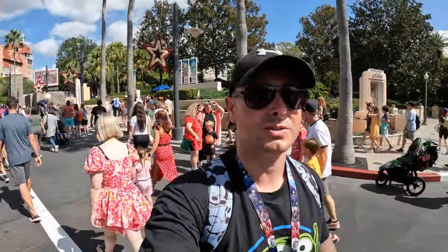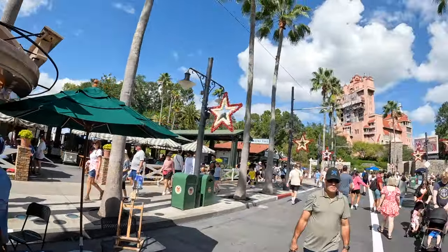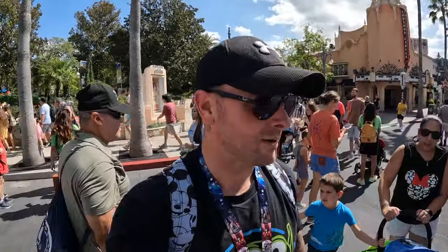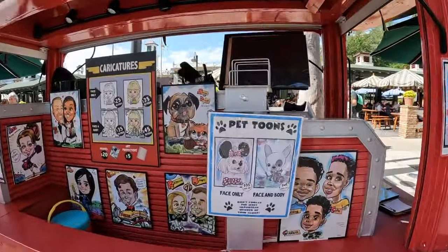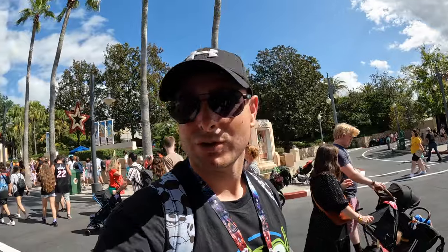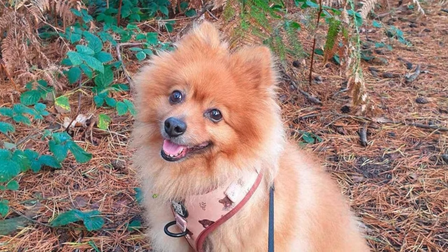In Hollywood Studios there's a little character couture stand right here, just before you get to Tower of Terror. We always look past it. They do pet tunes, which are like cartoons of your dog or pet. We paid to get Riley done and we can't wait.